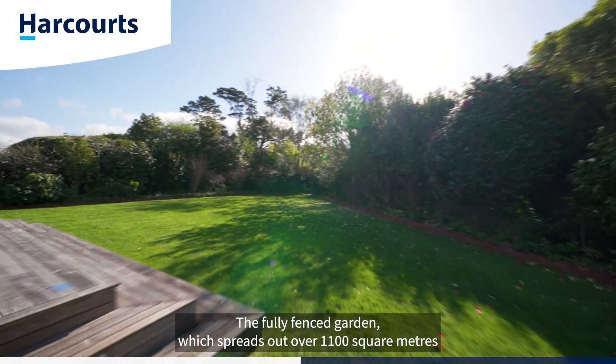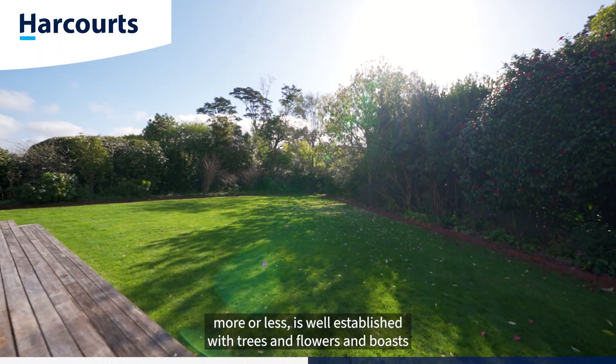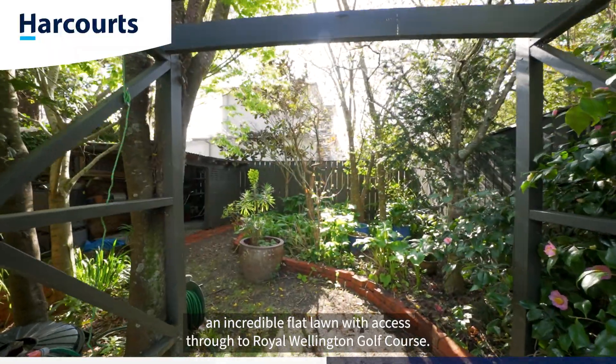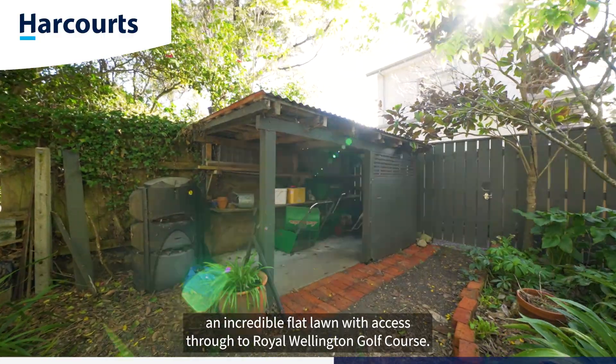The fully fenced garden, which spreads out over 1,100 square meters more or less, is well established with trees and flowers and boasts an incredible flat lawn, with access through to Royal Wellington Golf Course.